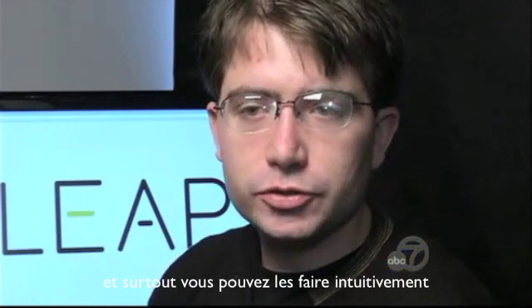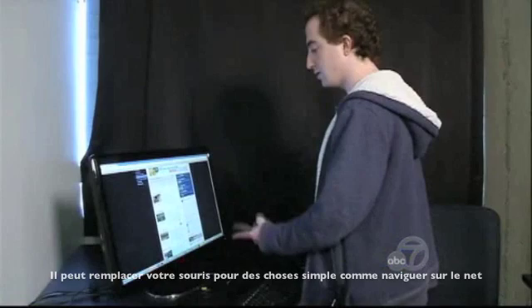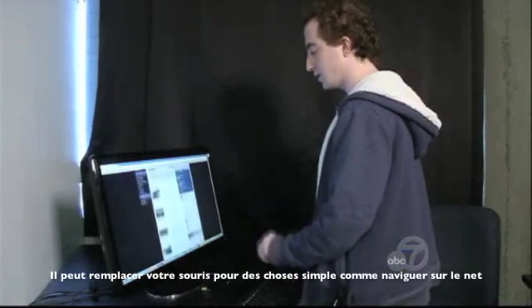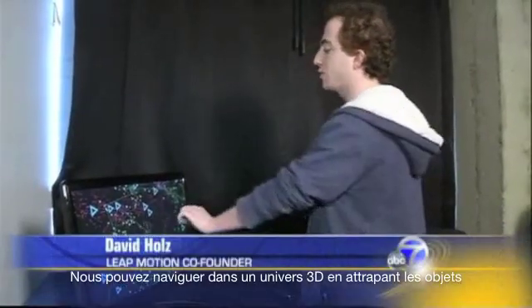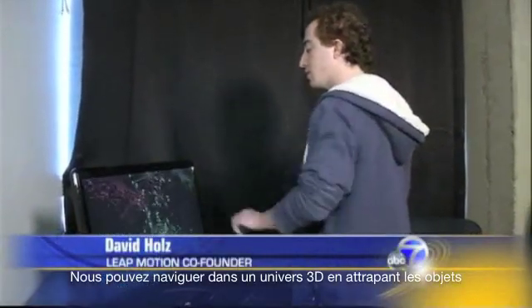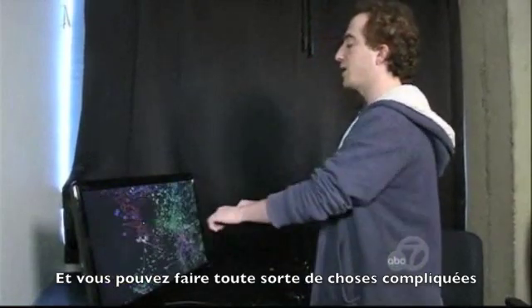Suddenly you can do more complex things much faster, but you can also do them much more intuitively, so the entire experience is radically transformed. Out of the box, it replaces a mouse for simple things like browsing the web, and it does stuff you could never do with a mouse — reaching into a virtual world, grabbing things, moving things around, going through three-dimensional space and doing very complicated things.